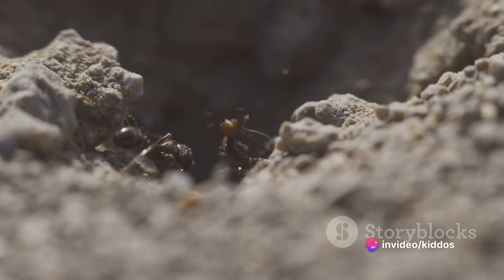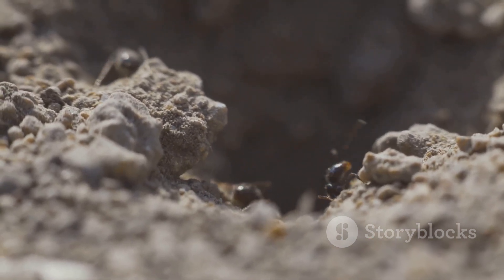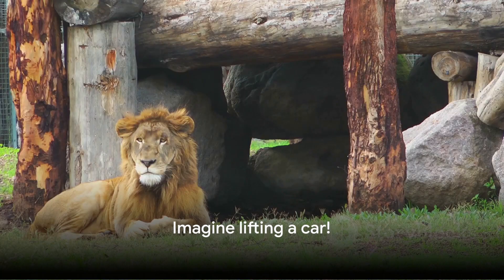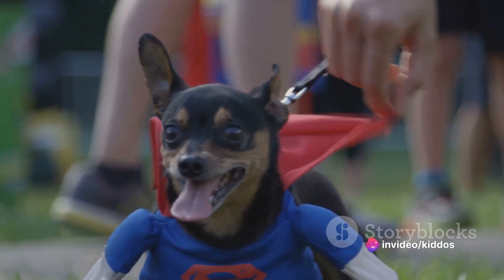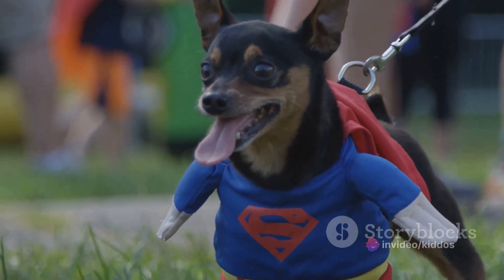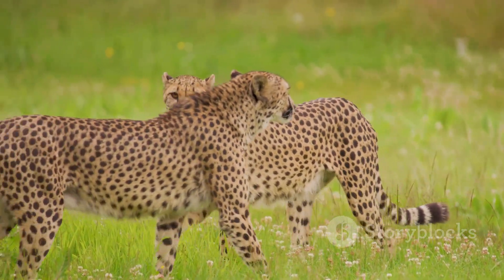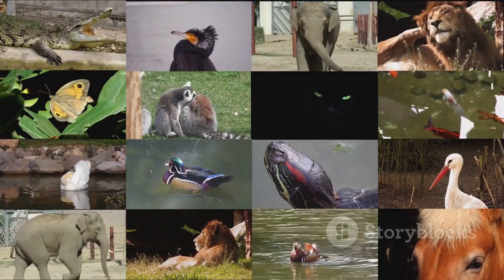But let's not forget about the tiny but mighty ant. Despite their small size, ants can carry objects 50 times their own weight — that's like you lifting a car. These incredible superpowers aren't just for show; they help these animals survive and thrive in the wild. So which animal superpower would you choose? Would you want to sprint like a cheetah, see like an eagle, or have the strength of an ant? Remember, every creature is a superhero in its own unique way.